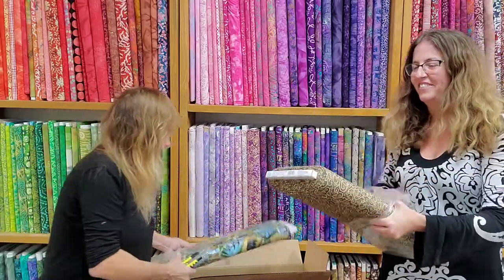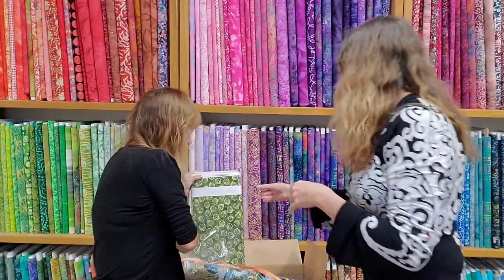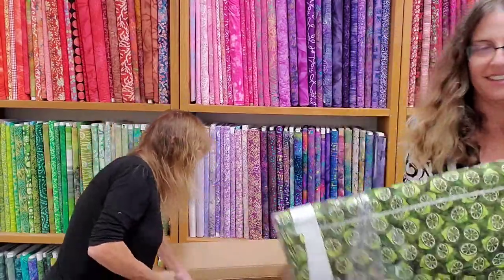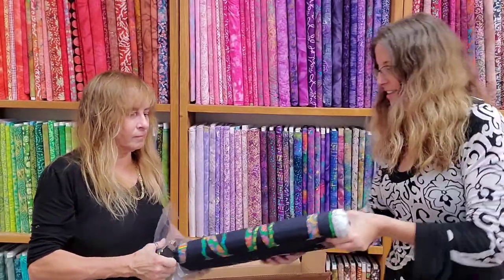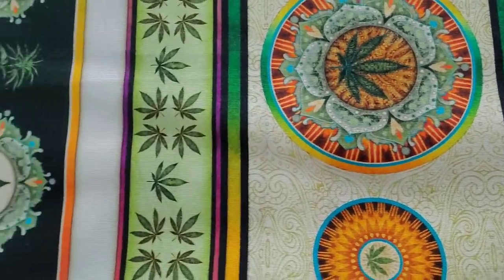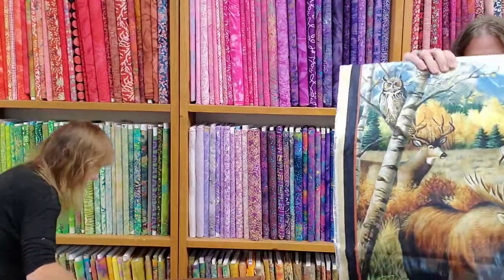Here we go! Here's some beautiful brown and gold. Some wildlife. This goes with happy hour. Some really cool letters. How appropriate — Happy Harvest. Nice tea towels out of that.